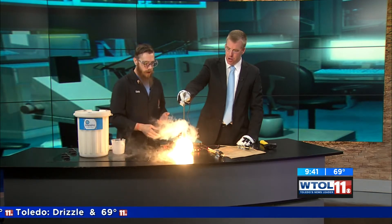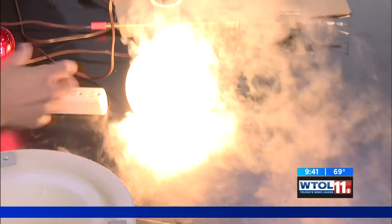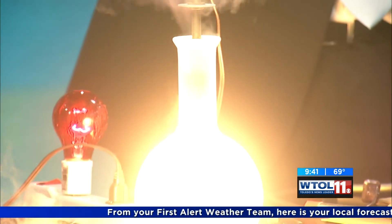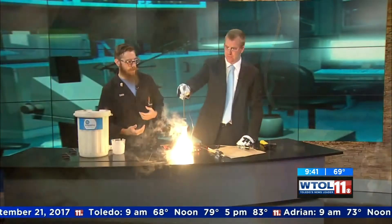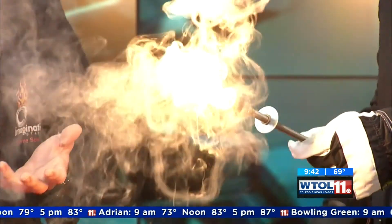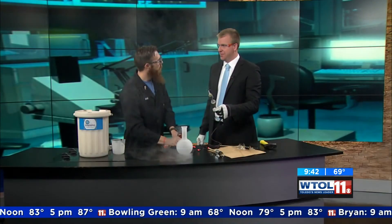It'll last for much longer than if it was outside. You can even pull it up a little bit — even if it's not inside the liquid itself, the nitrogen gas is forcing itself out and not letting any oxygen in, so it can't oxidize and will stay lit. Now let's take it all the way out. Now it's exposed to oxygen and the oxidation takes place — and the light bulb is done.